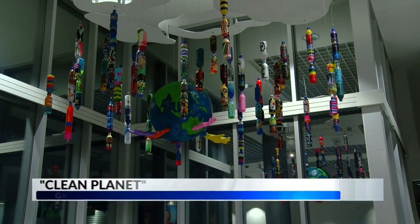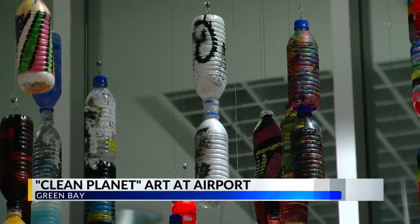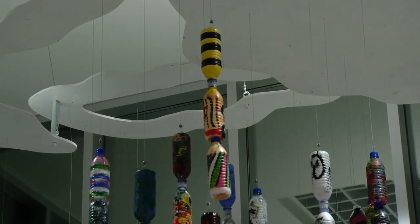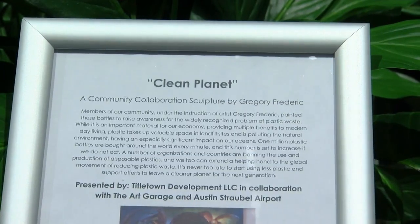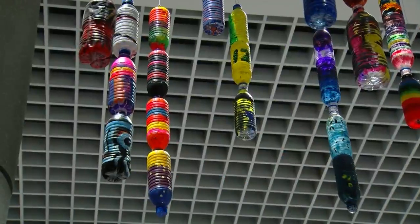A new display of artwork might grab your attention at the Austin Straubel Airport in Green Bay, not only for its uniqueness, but for the message behind it. It's called Clean Planet. It adorns the ceiling near the terminals of the airport. The work was created by local artist Gregory Frederick using dozens of painted water bottles. The project, a collaboration with the Art Garage, raises awareness about reducing plastic waste while acknowledging plastic is vital to modern-day living.